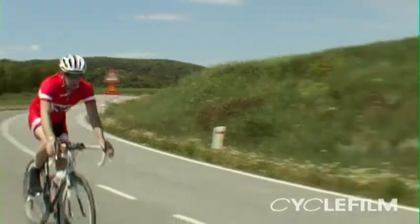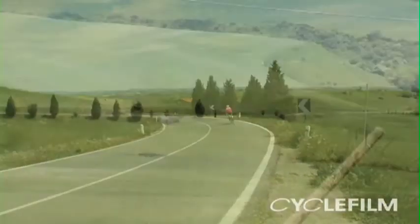Just come off a nice flat section descending down across the Tuscan countryside here. The views are amazing.